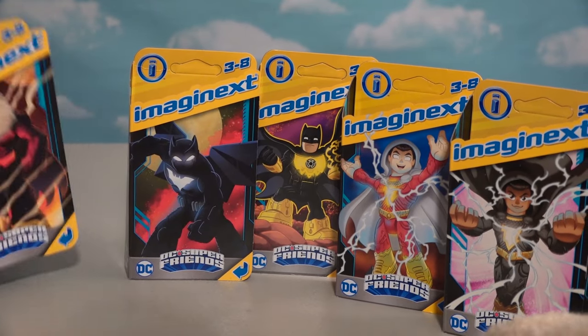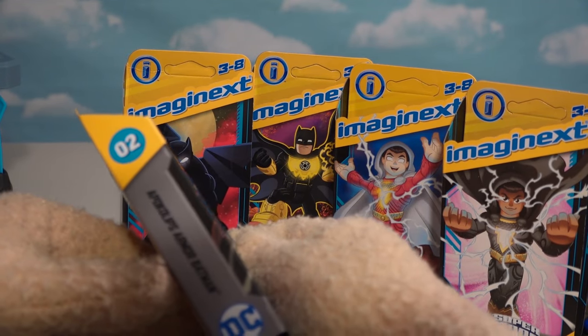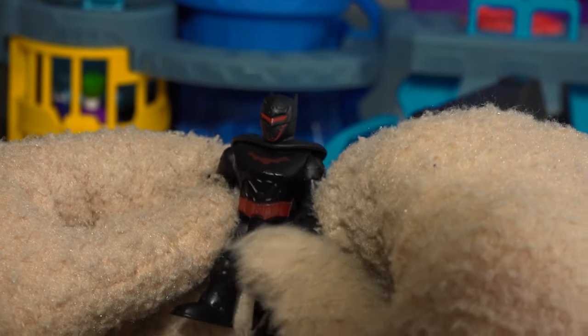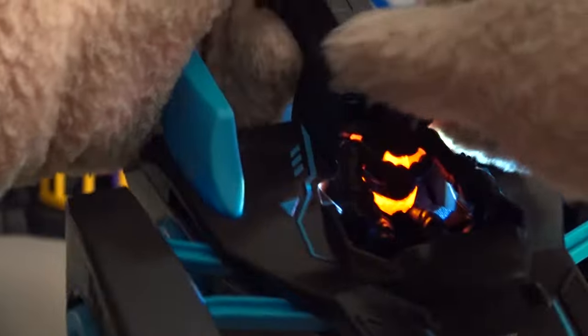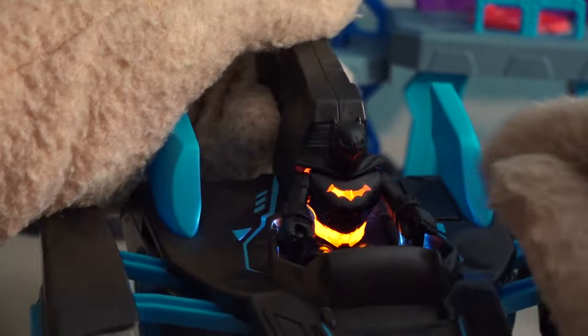Let's open up Batman number two, which is the Apocalypse Armor Batman! He's all red and black — he looks like a futuristic Dark Knight! Let's put him in the Batmobile and flip the light — whoa, check it out! I love this: we get the Bat symbol light up and his utility belt lights up too! That is slick — what a great looking figure!